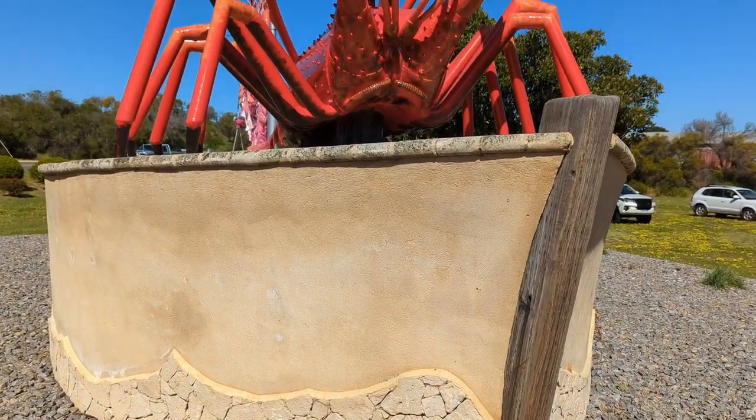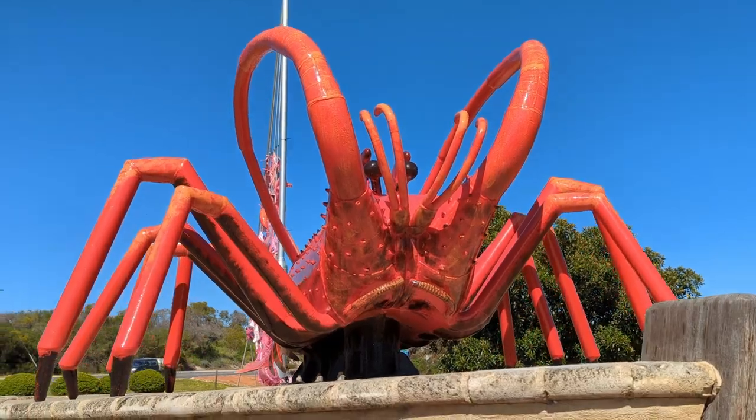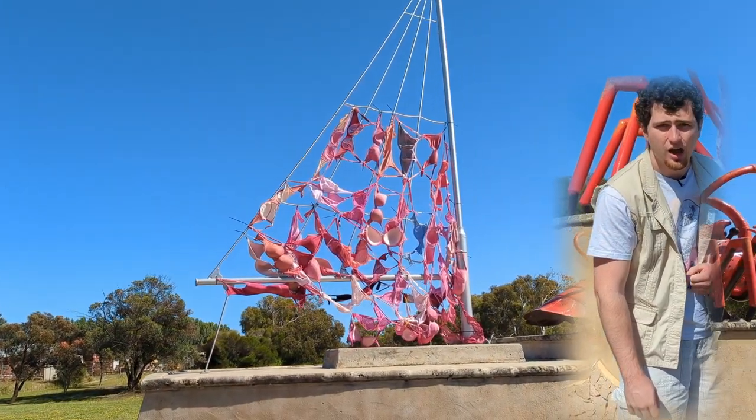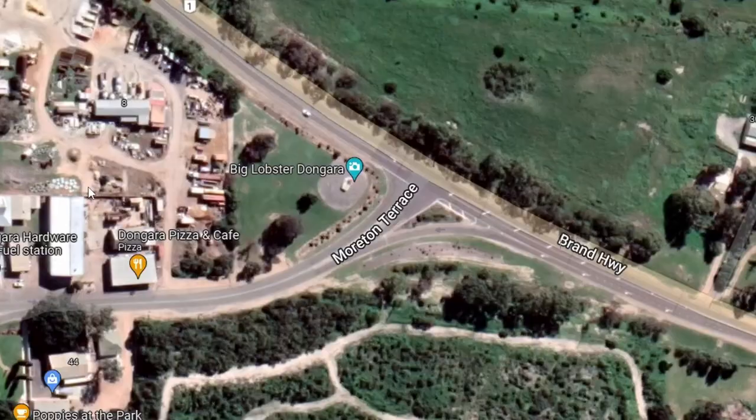This big dry land is well known for building mildly big objects of miscellaneous breed. The Dongara Big Lobster is a cray cray example, located conveniently away from parking